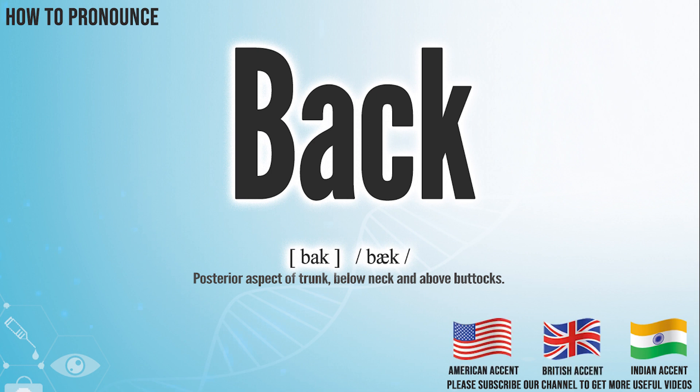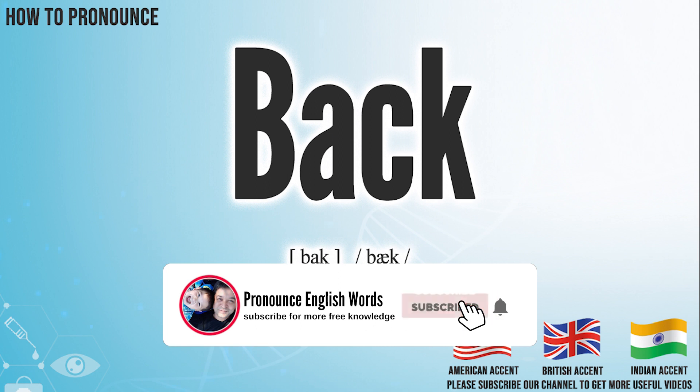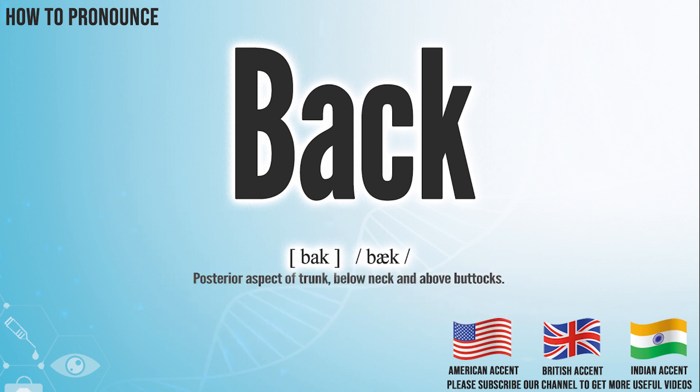Did you get it? Let me know in the comment. We create more videos for how to exactly pronounce medical terms. If you like our channel, don't forget to subscribe. Have a nice day.